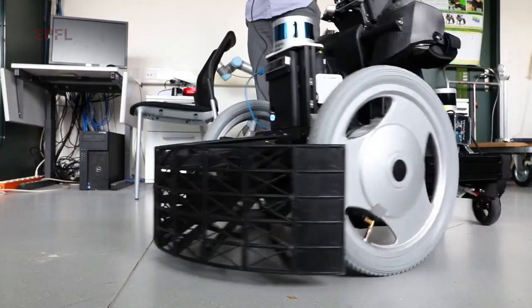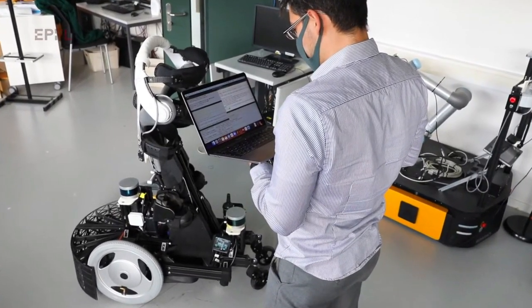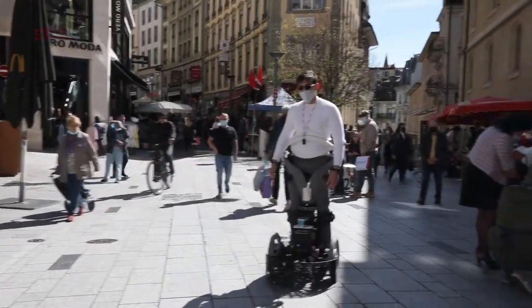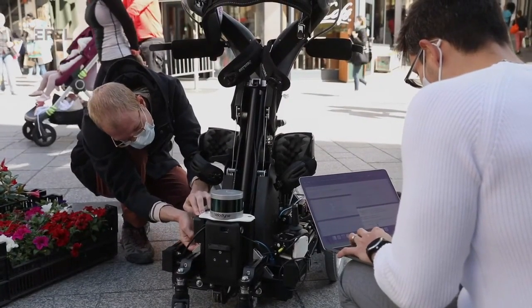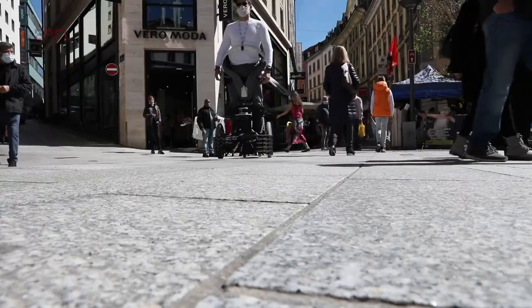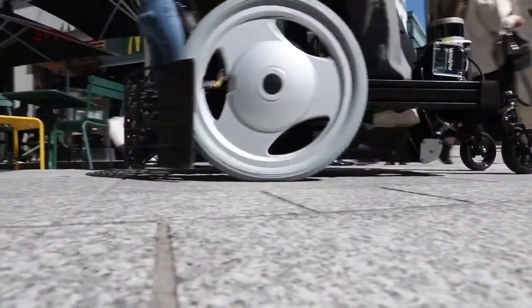The wheelchair can see what's around it and dodge people who cross its path. It can also swerve instead of braking hard, which makes for a smoother ride. The wheelchair is very fast at making decisions, but it still has some challenges — it can't always predict what people will do next, so it needs more testing to improve that. It also needs to follow some rules, like how fast it can go in public spaces.